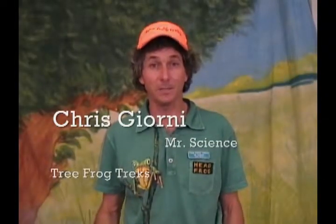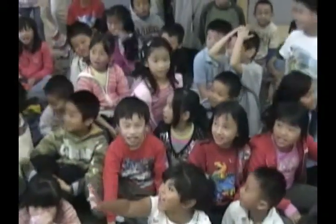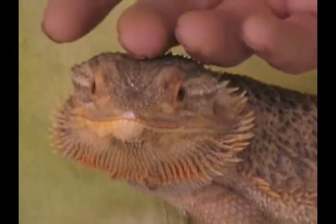Hi, I'm Chris Jorney, Mr. Science from Tree Frog Treks, and we've got some amazing animal ambassadors coming up next. This is Thorney, the bearded dragon — a full grown standard color phase bearded dragon from Australia.